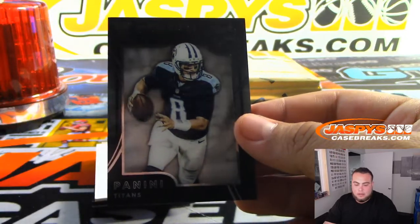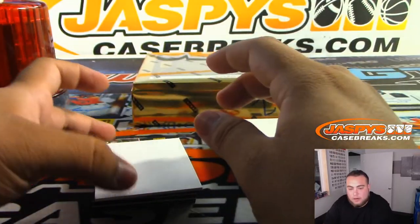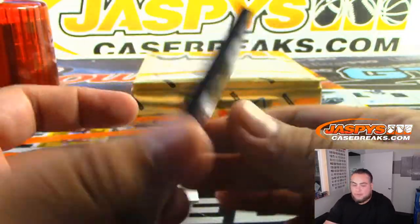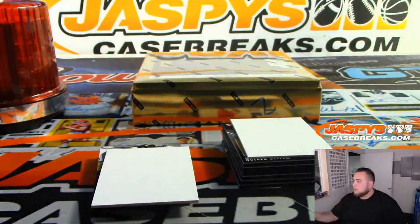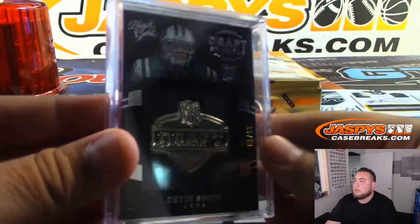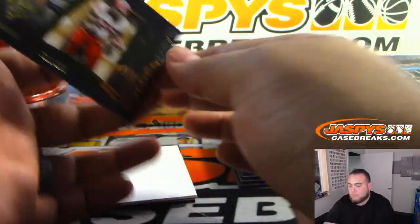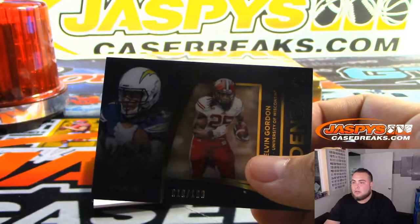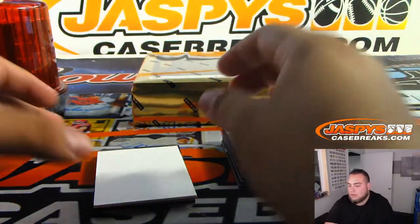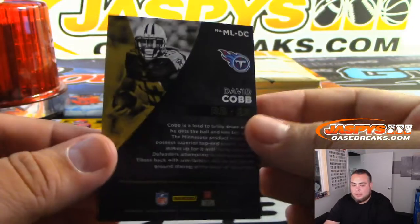Marcus Mariota for the Titans. Danny honestly has only not gotten one card, which is that Todd Gurley for Scott so far. We got Symbols to 49, Devin Smith for the Jets - that's two for him. That 14 karat gold is awesome. To 99 Melvin Gordon. To 49 David Cobb - nice pieces of the patch there for the Titans, going to Danny.